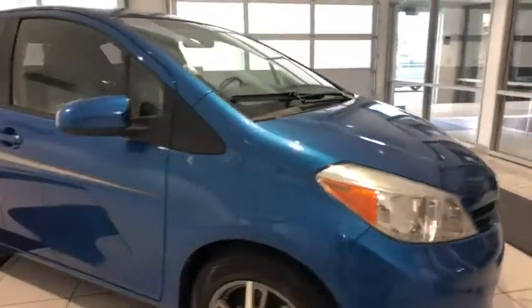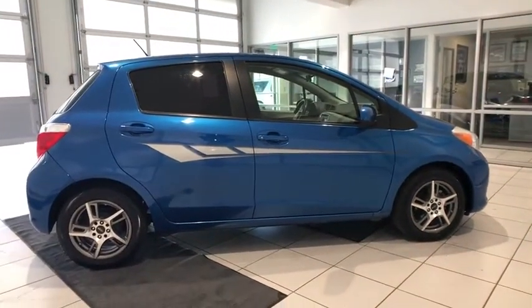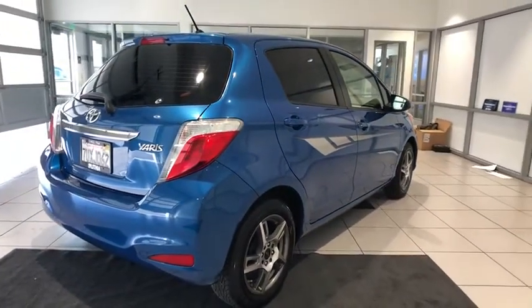Named 2010 Best Overall Value of the Year by IntelliChoice.com, you simply can't go wrong with a Yaris. This vehicle has less than 90,000 miles. Here are some of this vehicle's great options.